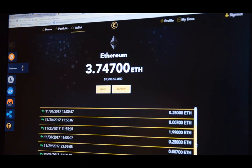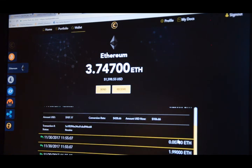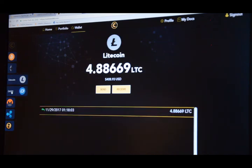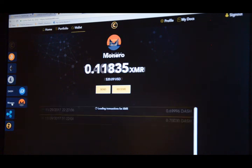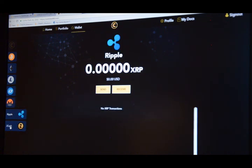You can also look at Litecoin, Dash, Monero, Ripple, and Zcash.